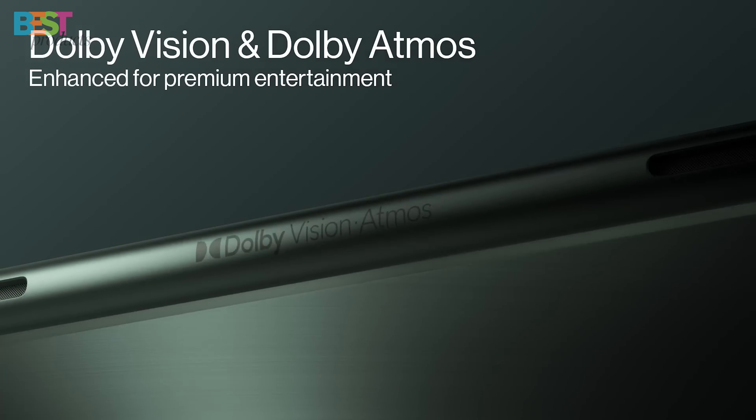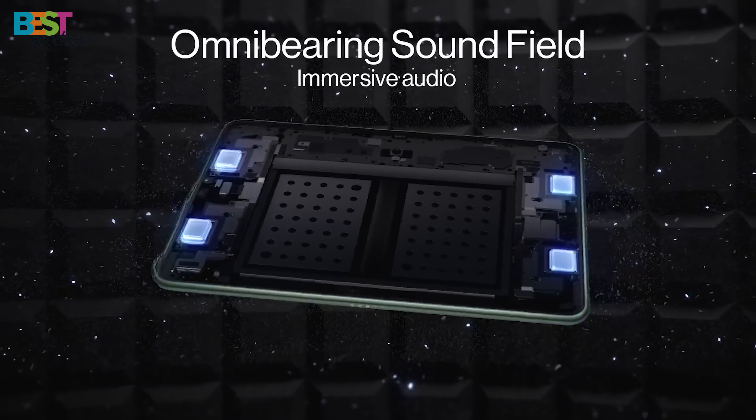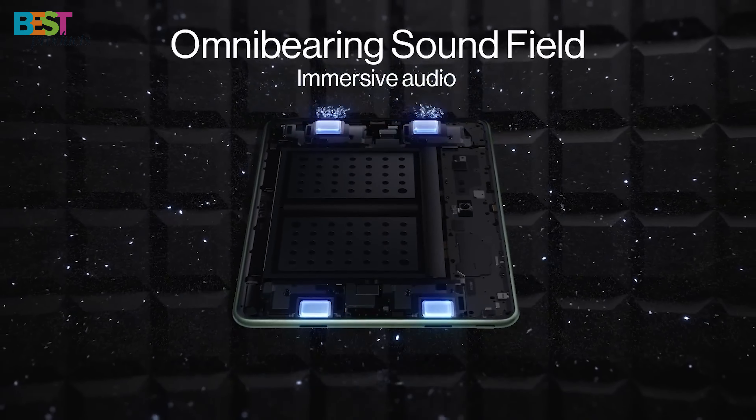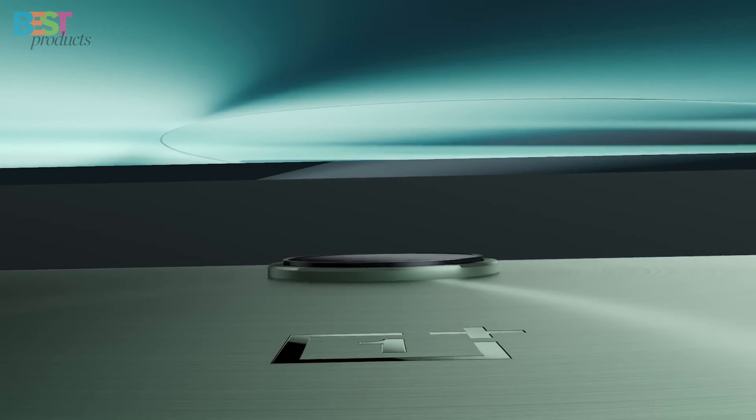Plus, 6 speakers with Holo Audio tech deliver rich sound, making it a multimedia marvel. Priced at $549, it's a bit on the higher side, but worth it for the features it packs.